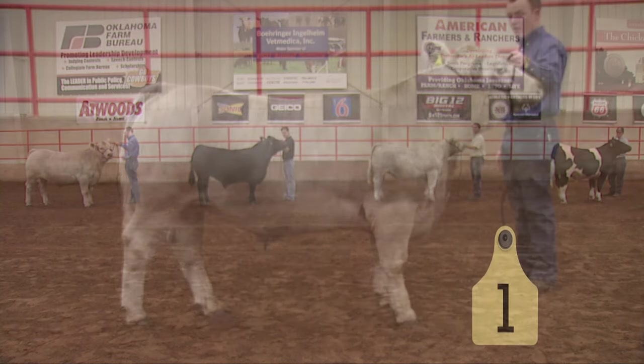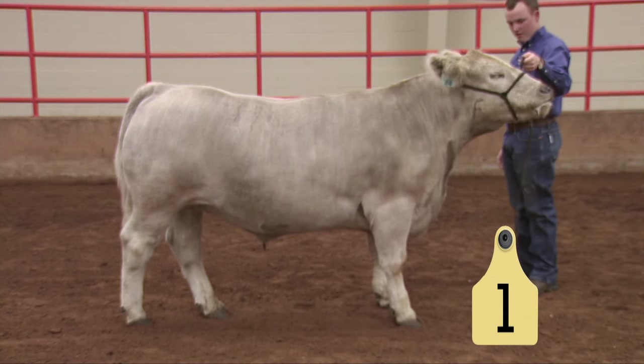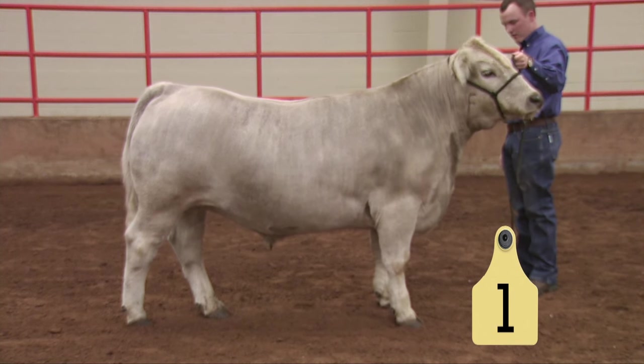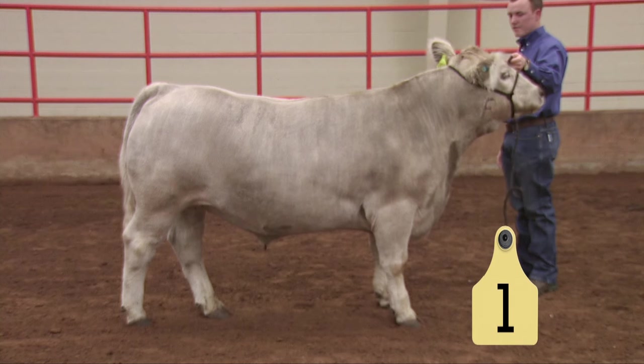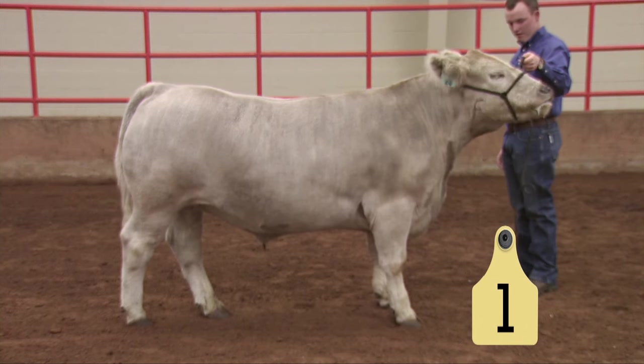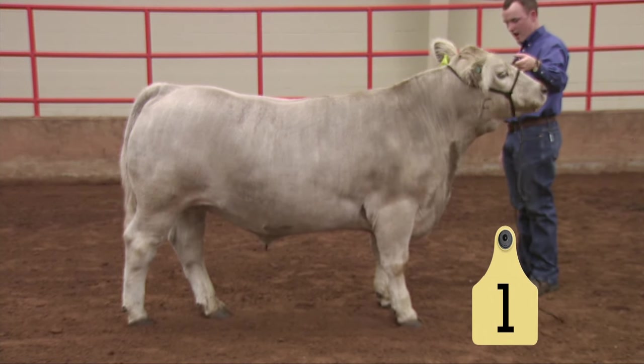The number one steer in terms of balance is a calf that is fairly clean fronted. He has good length to his front end. If we start to analyze the parts of balance that could make him better, he's a steer that could be stronger in his top line. He could be leveler and squarer from hooks to pins, and he's also a steer that, as we evaluate him through his underline, shallows just a little from rear rib to flank.